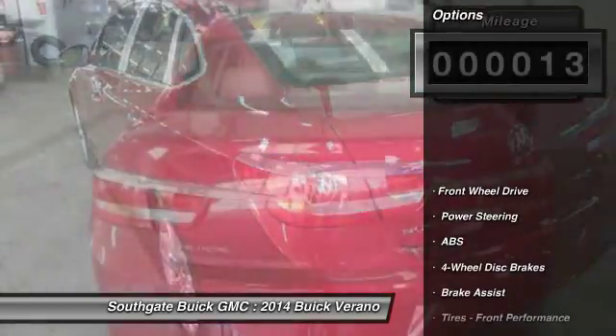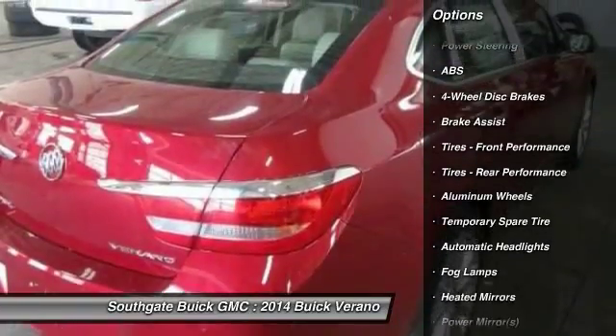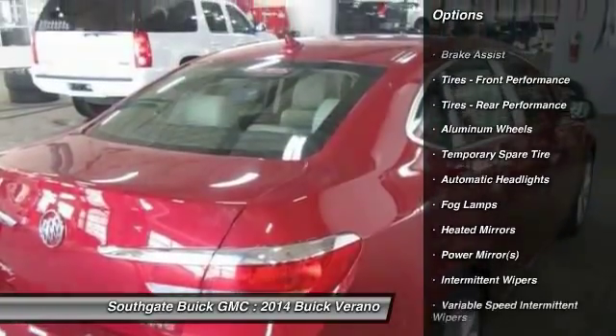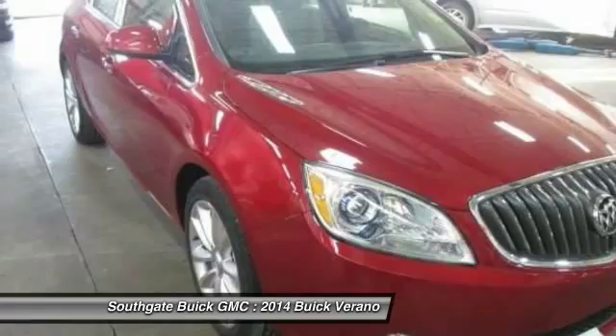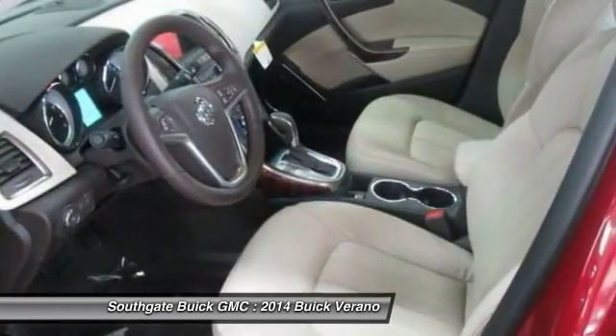Here are some of this vehicle's great options: stability control, traction control, remote engine start, anti-lock braking system, steering wheel audio controls, adjustable steering wheel, power steering, keyless start, keyless entry, cruise control.